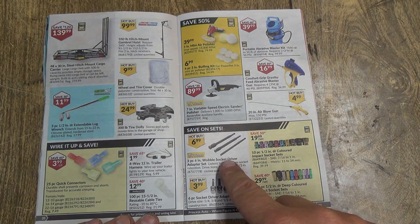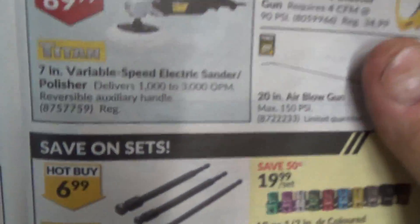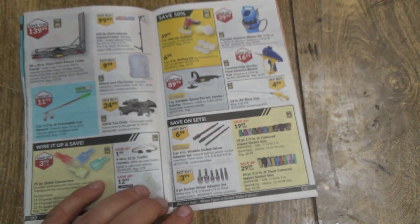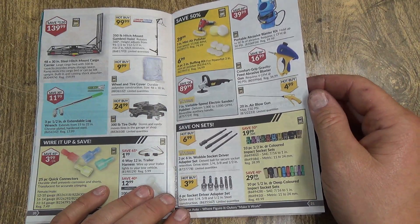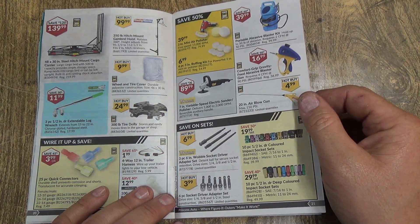These are really good to get because they go in your drill — they have that little quick snap adapter thing. I've got like a half-length set. They're pretty handy if you put them in a drill for doing lots of drilling and screws.